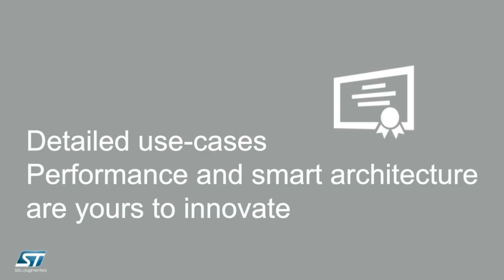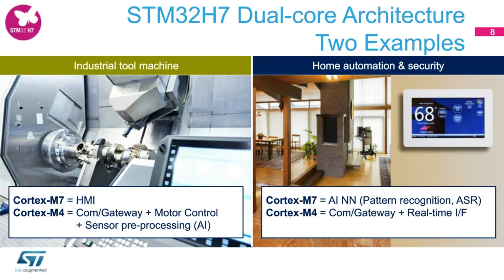Now we will take a look at detailed use cases, performance, and a few smart architectures for you to innovate. Here are two real-world use cases. On the left, you see a typical industrial tool machine. For this, the Cortex-M7 can handle all real-time actions for human-machine interface needs, and the Cortex-M4 can handle all communication gateway needs, motor control needs, or run a pre-trained neural network for sensor-free processing and predictions.